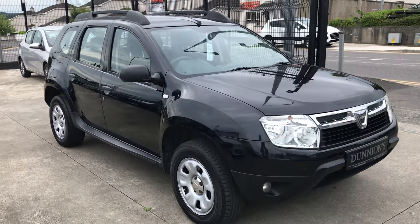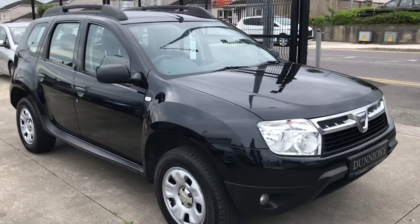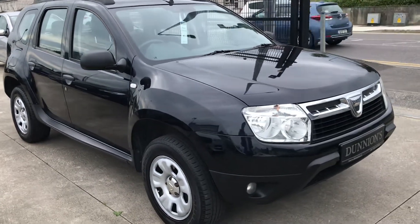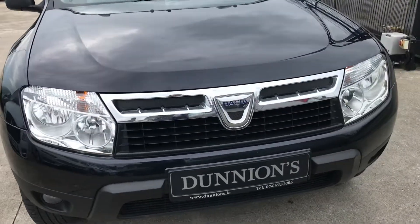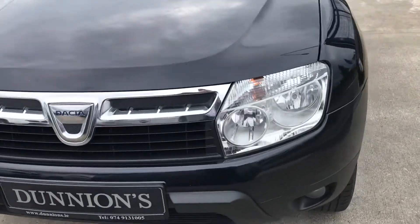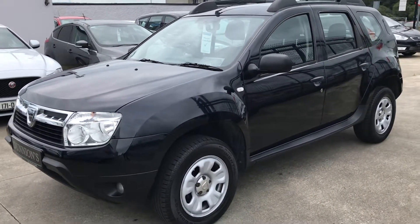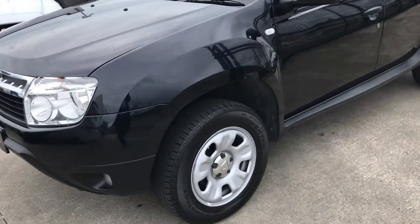Hello from Dunyan's in Ballabuffet. I've given you a video presentation of the 2013 131 Ridge Dacia Duster Laureate 1.5 DCI diesel four-wheel drive model — unusual to get it on the four-wheel drive. In black, 90,000 miles with a full stamp service history. Road tax is €200 per year. We will be selling the car with a six-month warranty and a brand new NCT.